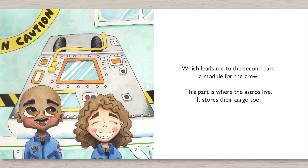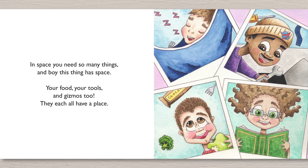Which leads me to the second part, a module for the crew. This part is where the Astros live. It stores their cargo too. In space, you need so many things. And boy, this thing has space. Your food, your tools, and gizmos too — they each all have a place.